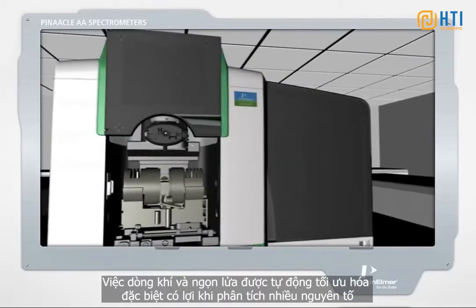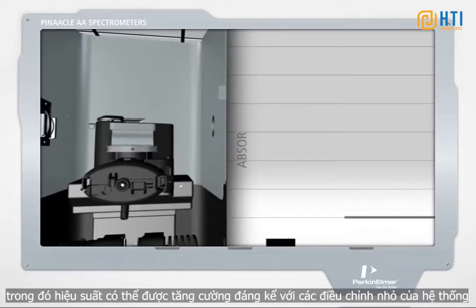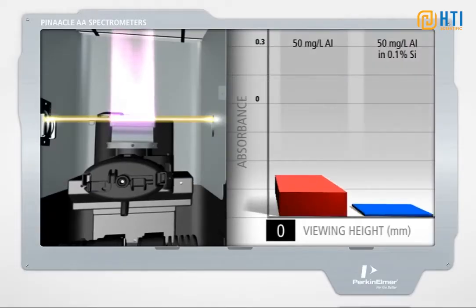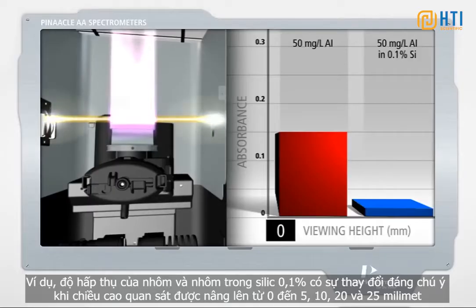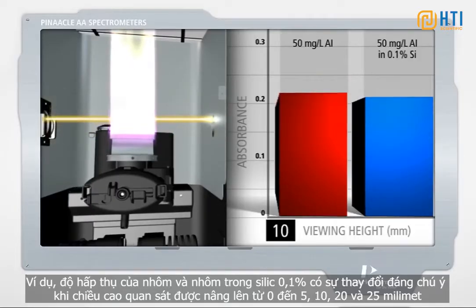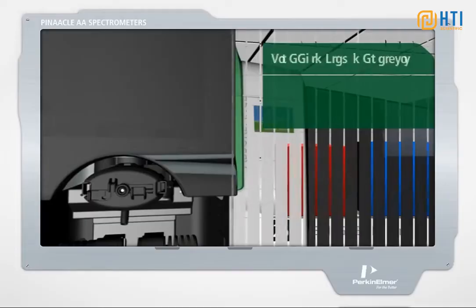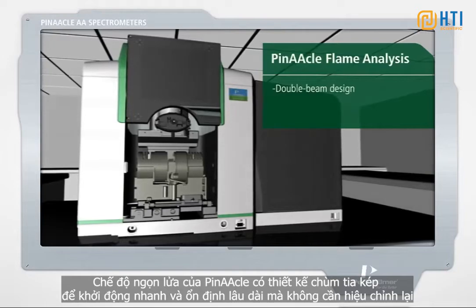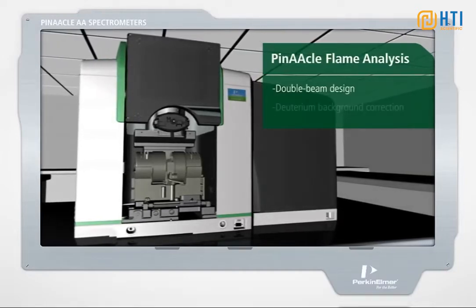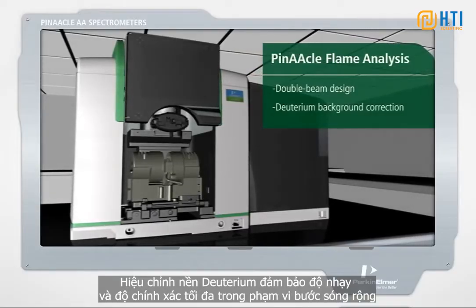This flame and gas flow optimization is particularly beneficial for multi-element runs, where performance can be dramatically enhanced with minor system adjustments. Note the change in absorbance of both aluminum and aluminum in 0.1% silicon, as the viewing height is raised from 0 to 5, 10, 20, and 25 millimeters. Pinnacle's flame mode features a true double-beam design for fast start-up and exceptional long-term stability without recalibrations, and deuterium background correction ensures maximum sensitivity and accuracy over a wide wavelength range.